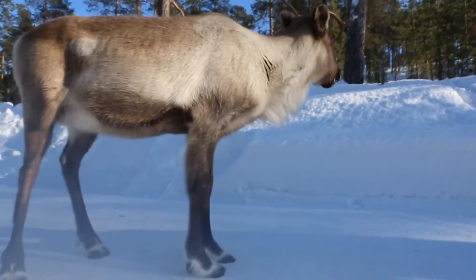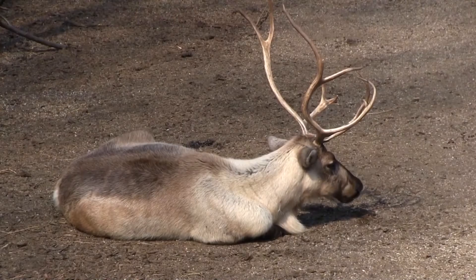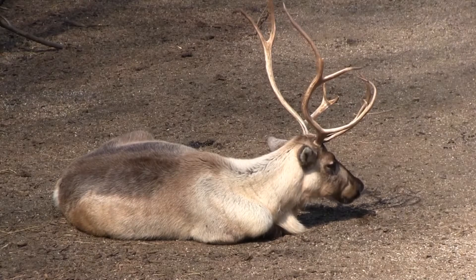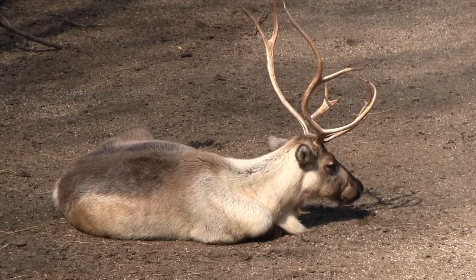In size, reindeer range from 33 to 59 inches at the shoulder and weigh between 180 and 400 pounds, though males may be even bigger and are larger than females, sometimes doubling the ladies in size.